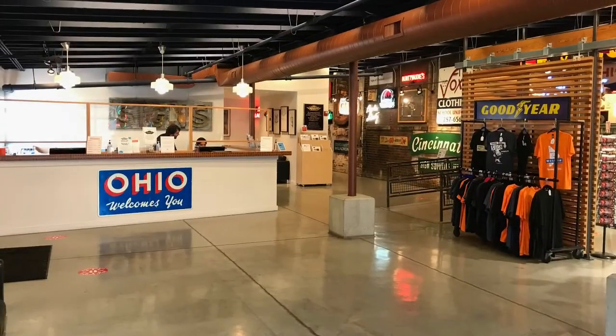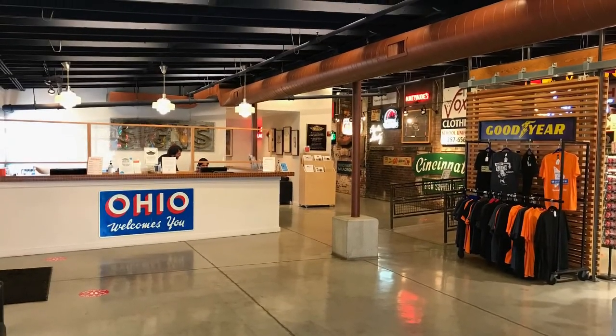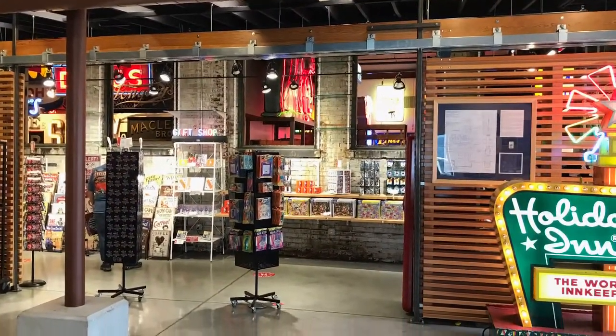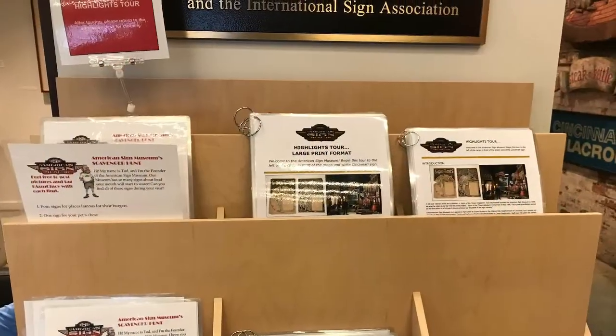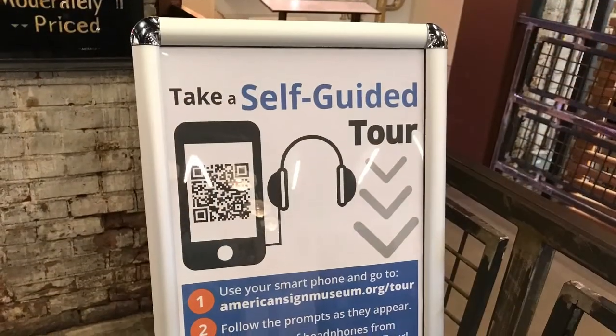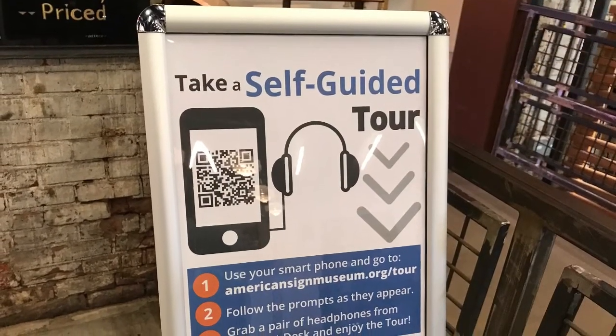Welcome back to the channel, Dream It Do It Travels. Today I'm at the Sign Museum here in Cincinnati, Ohio, down in Camp Washington. This place is known for restoring old signs and billboards. When you first enter you'll see the desk where you buy your tickets — you can also purchase tickets online — and to the right is the gift shop. To make the tour more interesting, they have a scavenger hunt and a self-guided tour. The tour is very informative and very interesting.